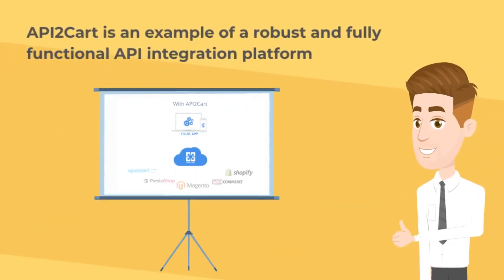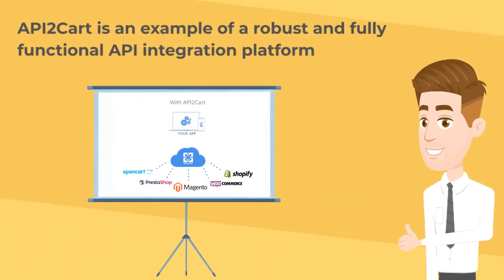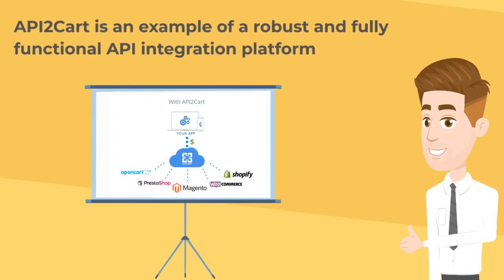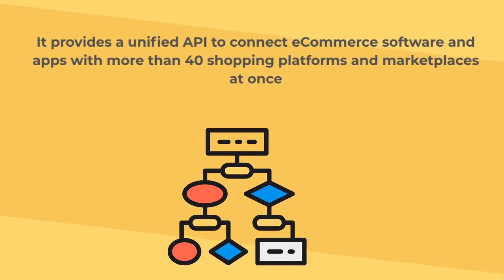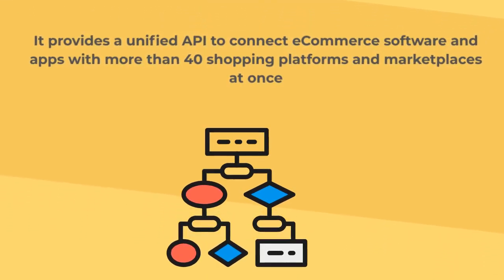API2Cart is an example of a robust and fully functional API integration platform. It provides a unified API to connect e-commerce software and apps with more than 40 shopping platforms and marketplaces at once.